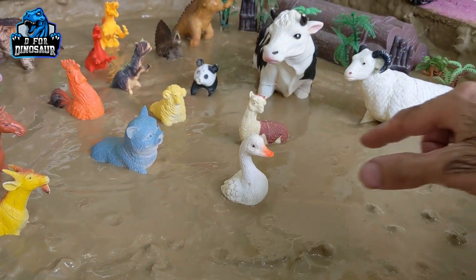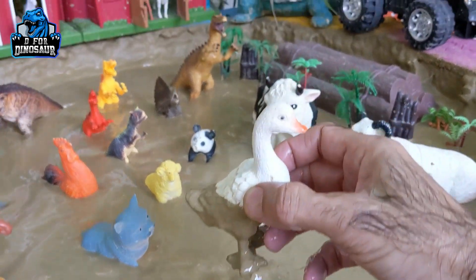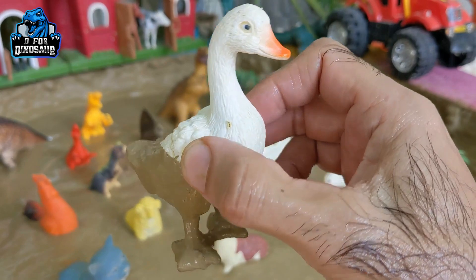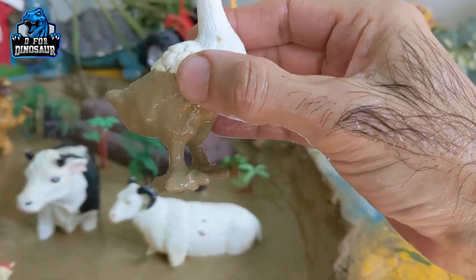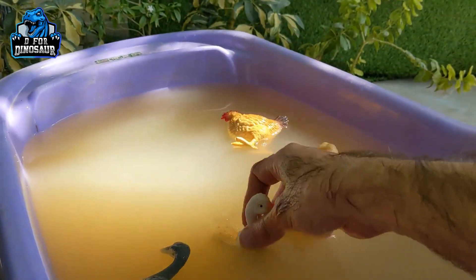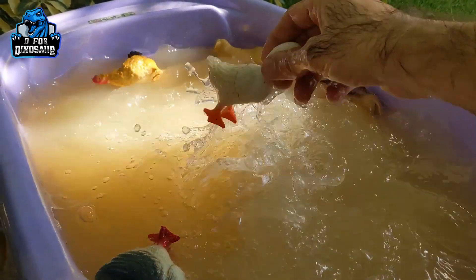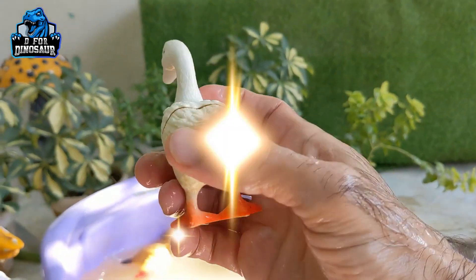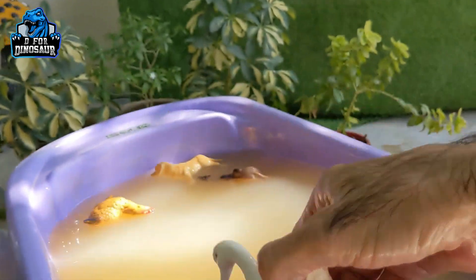And the next one we have is another dog — this is a white color, very cute dog. Dogs are very cute, very lovely, very colorful, and such a sweet farm animal. Let's watch this dog. Here we go — this white dog is so special.